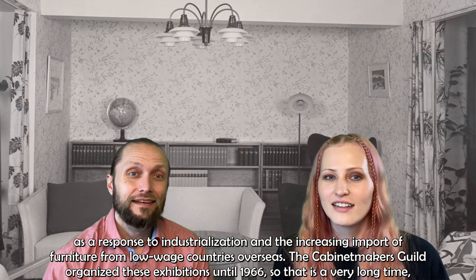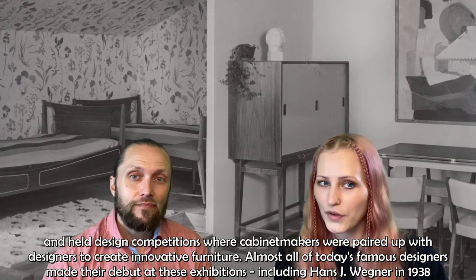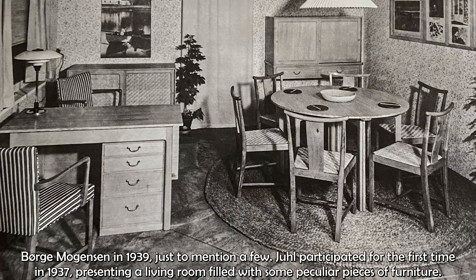They held design competitions where cabinet makers were paired up with designers to create innovative furniture. Almost all of today's famous designers made their debut at these exhibitions, including Hans J. Wegner in 1938 and Børge Mogensen in 1939, just to mention a few.